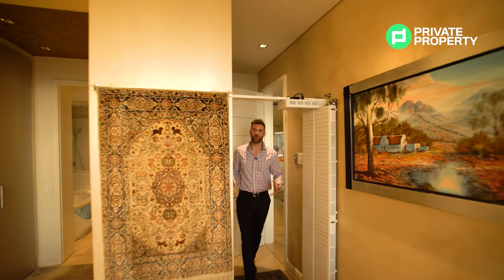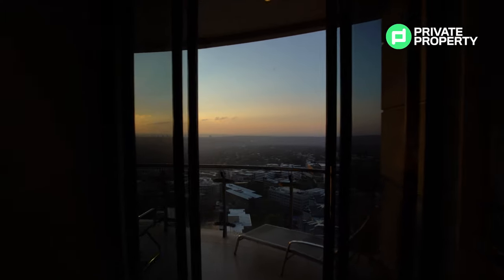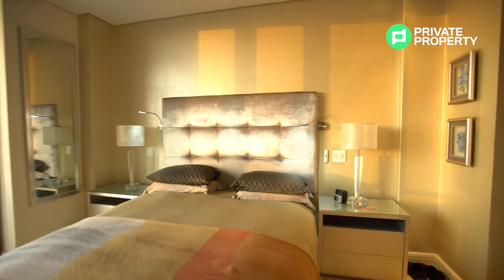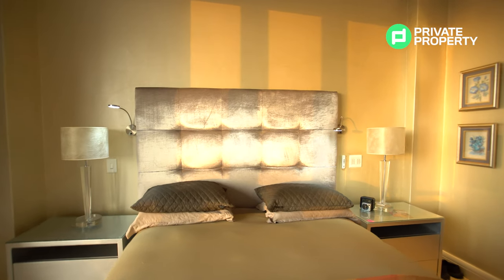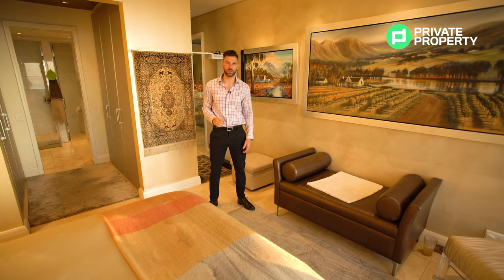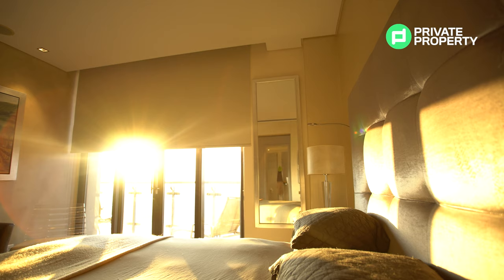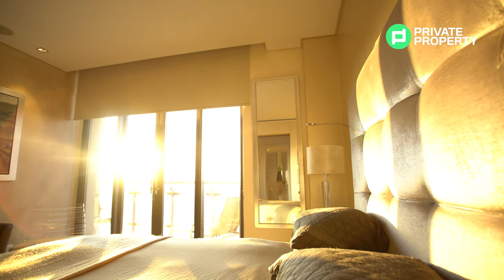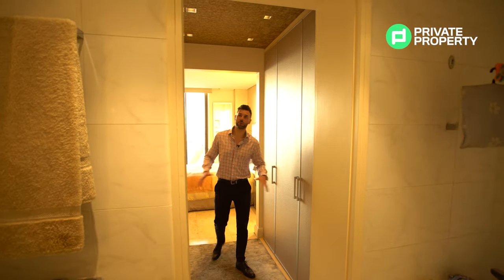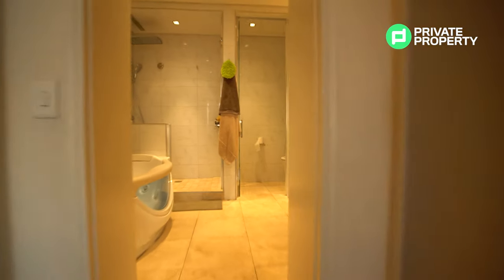Coming through, you find yourself in the master suite — and this is a master suite of epic proportions. Facing north, you see the most beautiful sunsets. This master suite, like the rest of the apartment, has central heating as well as central cooling. The lighting is all controlled off the switches on the walls, and you even have automated blinds — this is living in luxury. Behind me you find yourself within a walk-in closet with plenty of closet space. If you're into fashion and clothing, this is exactly where you want to be living.